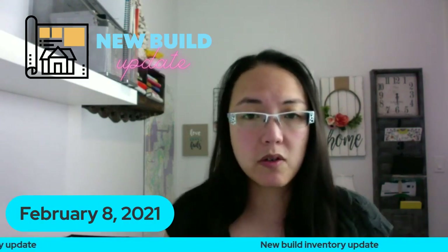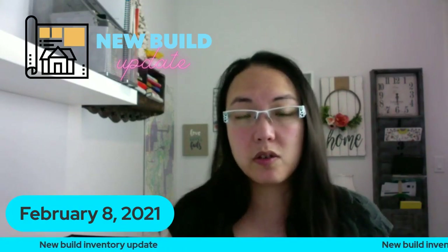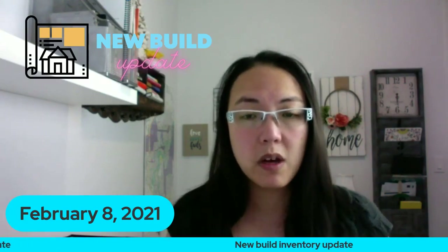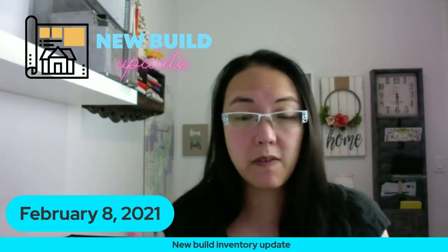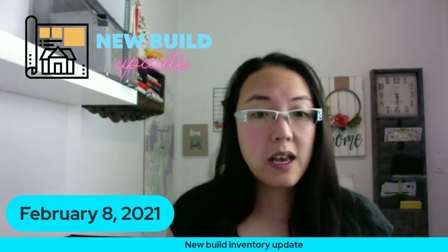In terms of the new build inventory update, there's not a whole lot of inventory left that's ready for possession in the next two months. If you're looking to move into a new build home for summertime, there are still properties but don't wait till summer because they'll probably be gone. You can look at show homes or floor plans now, because if they're ready for summer possession they're already in the ground and being worked on.